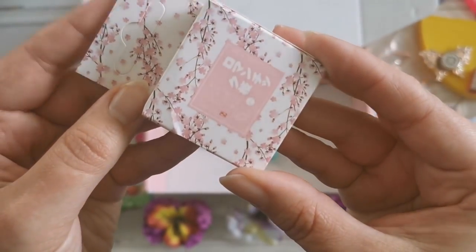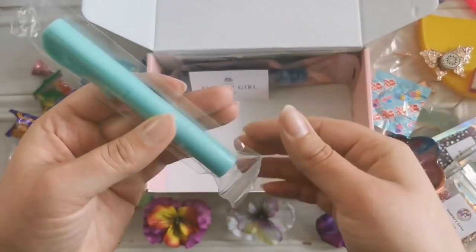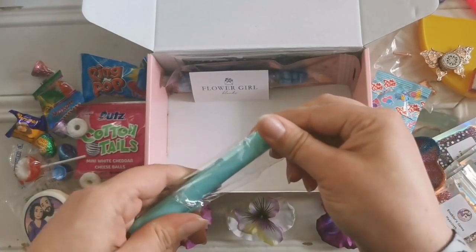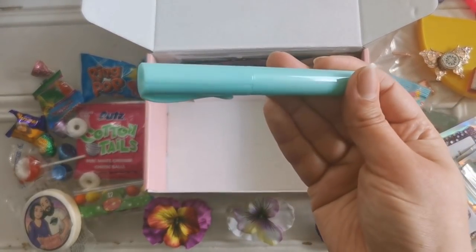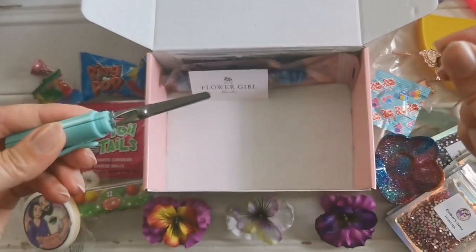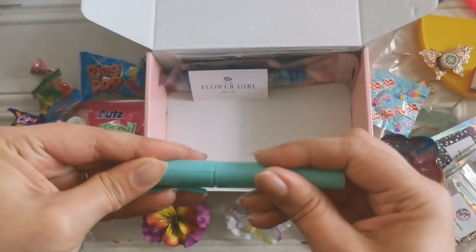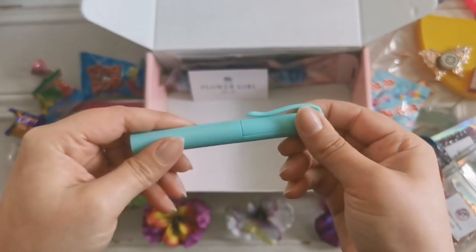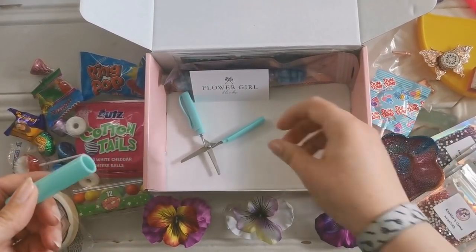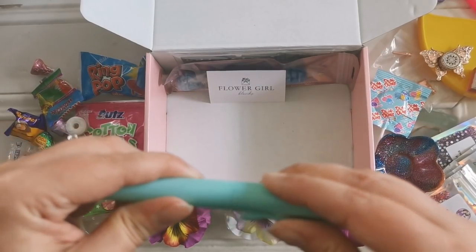We've got some washi tape and she gave me cherry blossom washi tape. Thank you so much, I love it. We've got this — is this one of those cutter things or is this a pen? Because if this is a cutter, this is my first one. They're snips! Oh my gosh. Yes! That is so cool. So it looks like a pen, it's got the little clip thing. You can clip it on whatever you want, but then you open it and it's like scissors. Oh, that's so cool. I love it. That is a really neat accessory.